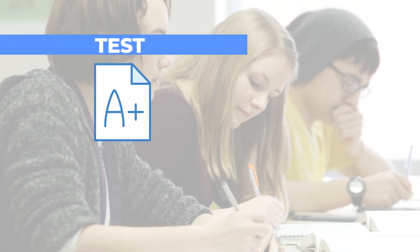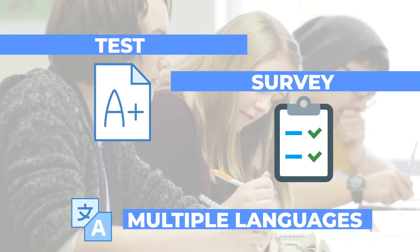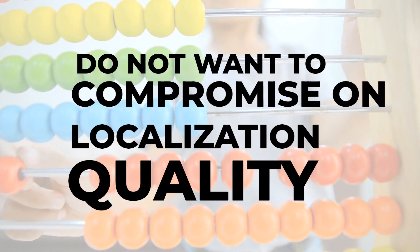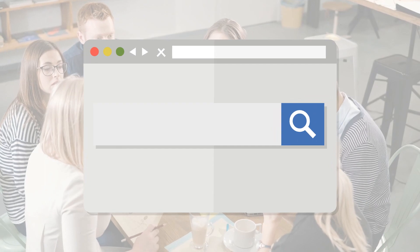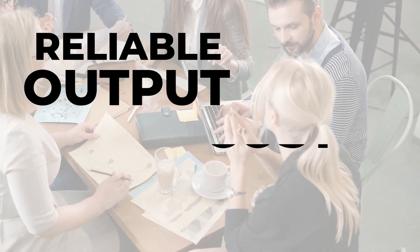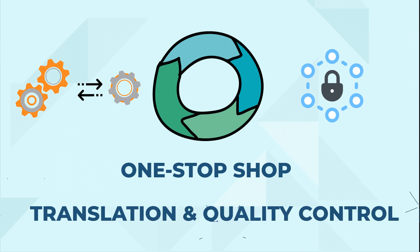If your high-stakes test or survey needs to be taken in multiple languages, you do not want to compromise on localization quality. You might wonder what is involved in a robust translation process that can ensure a reliable output at reasonable cost, and hope for a one-stop shop for translation and quality control.